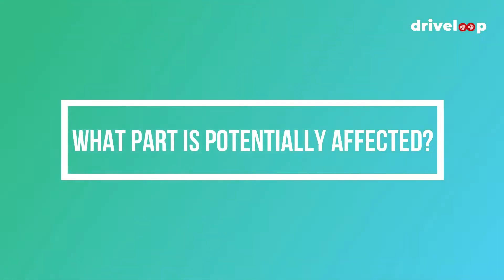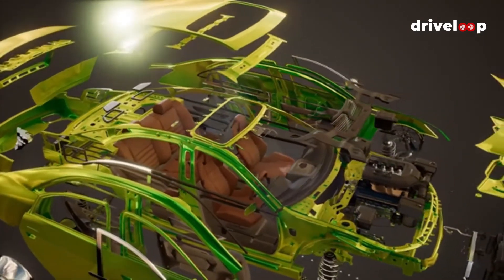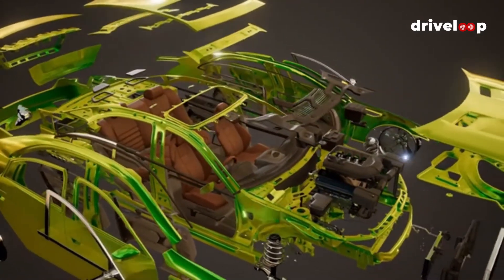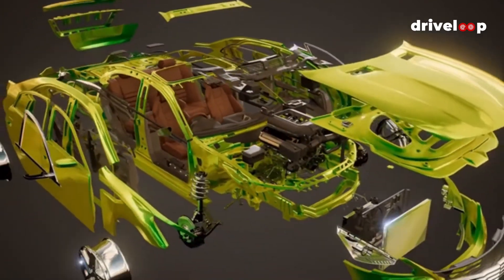What part is potentially affected? Essentially everything associated with getting Cylinder 2 to operate properly. It should also be noted that there could be carbon buildup on the intake valve or valves if it's a direct injection car.